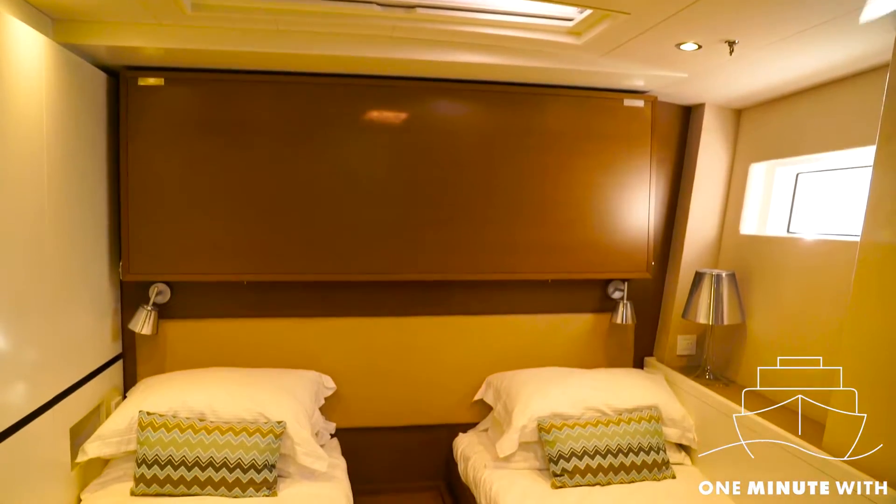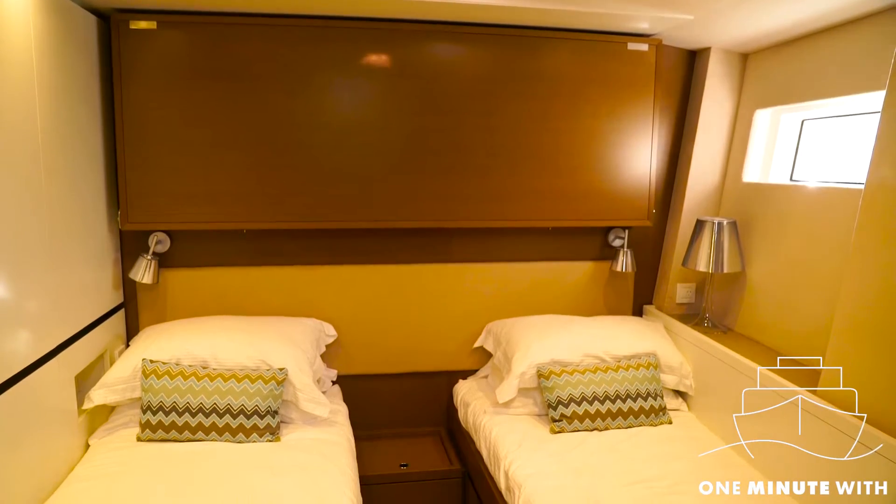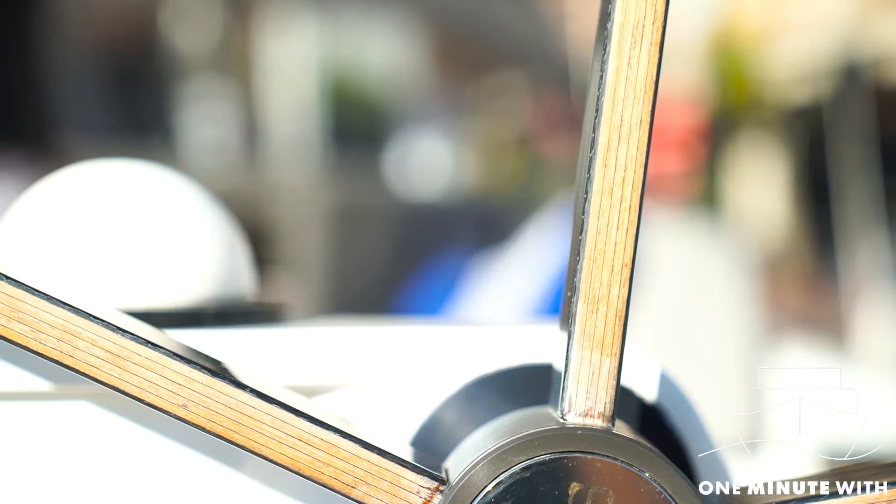A lot of things make it unique, but the main thing is it's the best boat and the biggest boat. I would say it's a cruising boat and a luxury cruising boat, and also it's a boat that you could take to regattas and perform with.